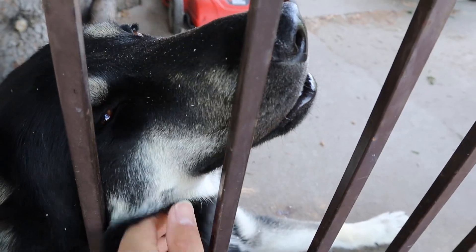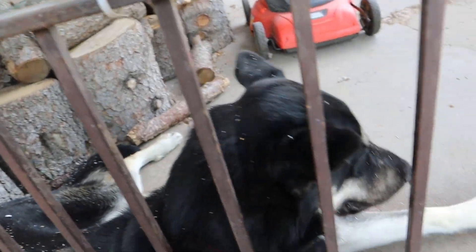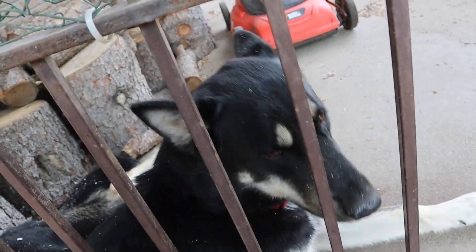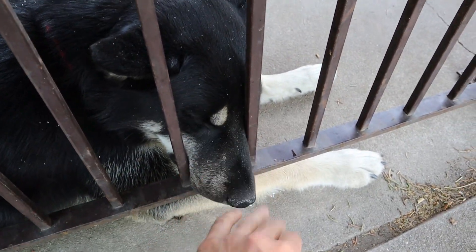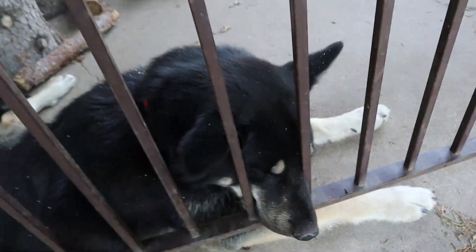Oh, another tangential journey — we've got good old Zorro here. What's up little puppy, do you have anything you'd like to say to the viewers? Nope, he's just tired sitting in the heat.